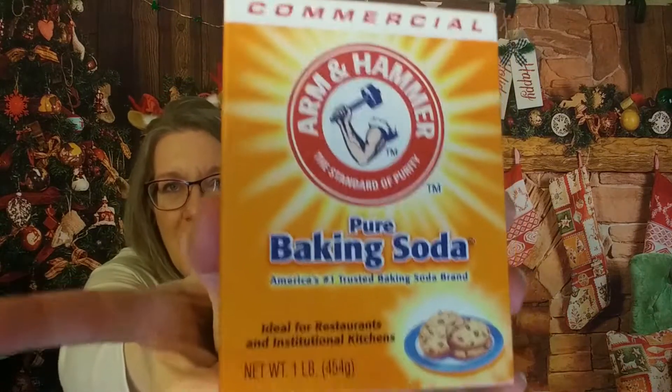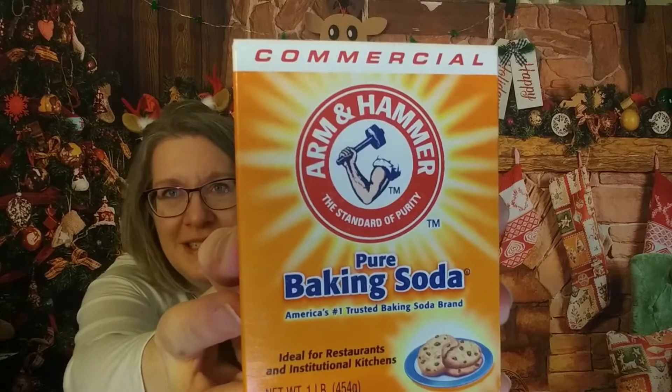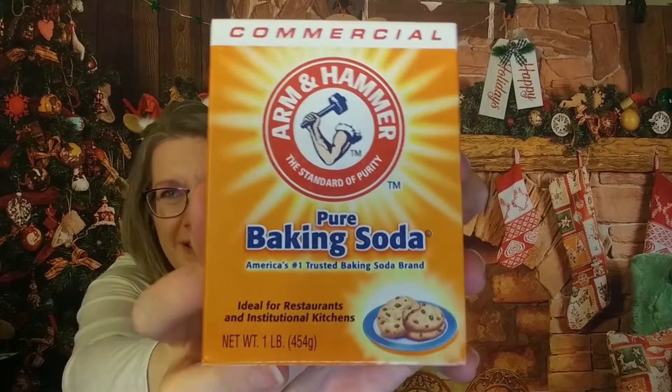I did get some baking soda. It's nice to know I can get baking soda on there. You typically can't get any food grade materials, but baking soda is kind of the exception.